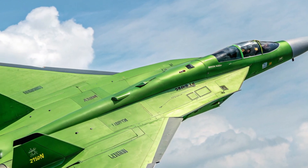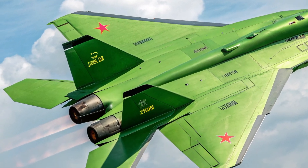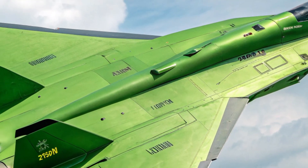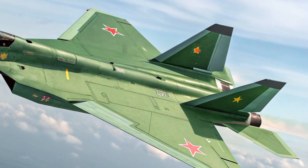The exterior design of the J55AX is a fusion of stealth-focused architecture and aerodynamic finesse. Its angular fuselage is built with composite materials that significantly reduce its radar signature while maintaining structural integrity under high-stress combat scenarios.